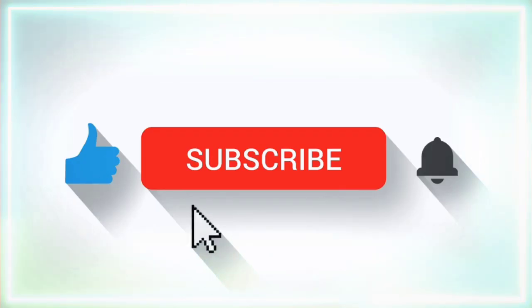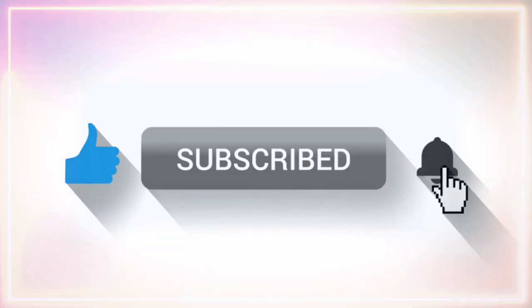Don't forget to like, subscribe, and hit that bell icon for more tips and tricks. Thanks for watching!